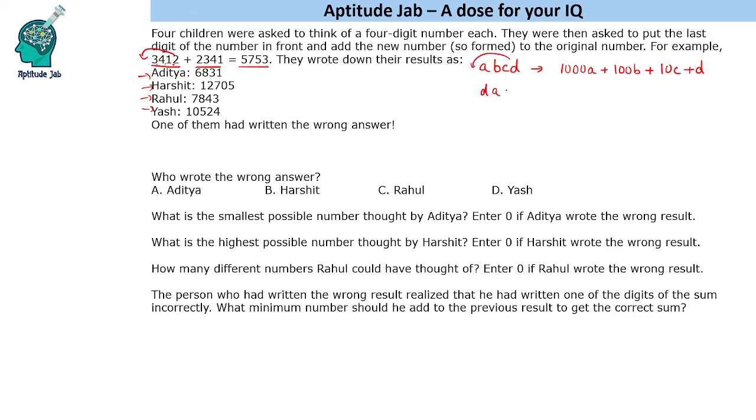If we bring D to the front, the number becomes DABC. So it becomes 1000D plus 100A plus 10B plus C. When we add these two numbers, we get 1100A, 110B, 11C, and 1000 plus 1 — that is 1001D.